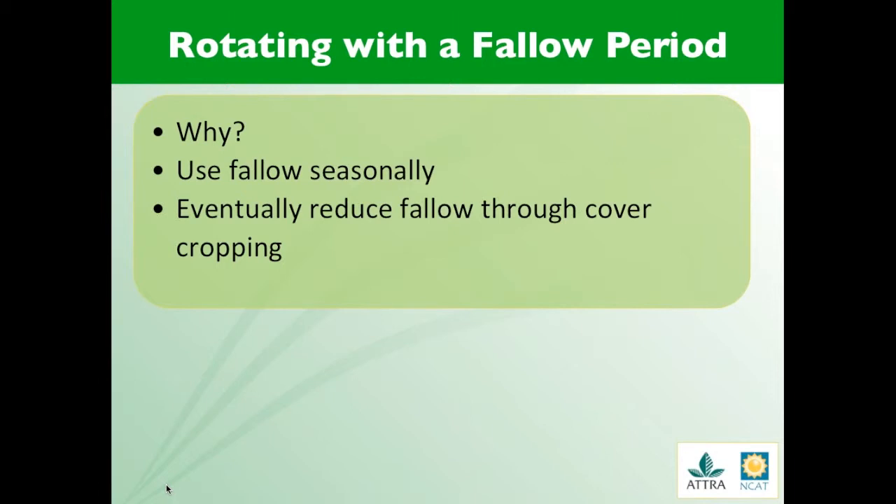With all of the benefits of keeping soil covered, fallow is not recommended for long periods of time, but it can be an effective weed management tool in a rotation if you time it right and use the right tools. Bare fallow can help reduce perennial roots and rhizomes as well as flush annual weed seeds from the soil. This can be especially beneficial during the seasons where you have the most weed pressure or timed with dry weather to dry out the weeds or roots. With correct timing, you can reduce your fallow period over time and replace it with cover cropping.